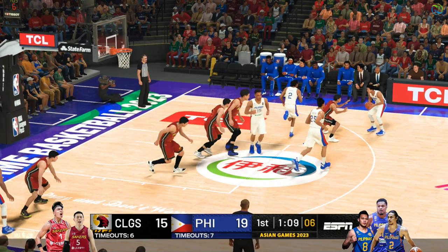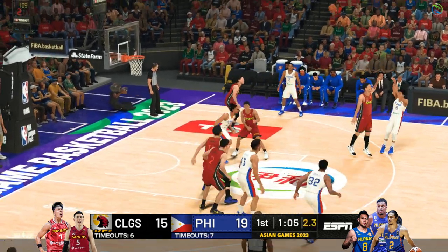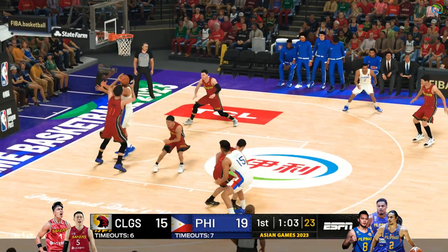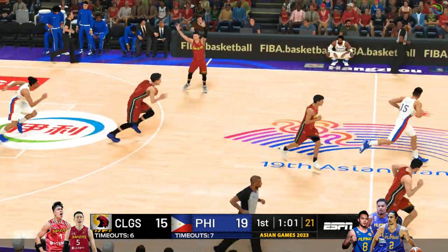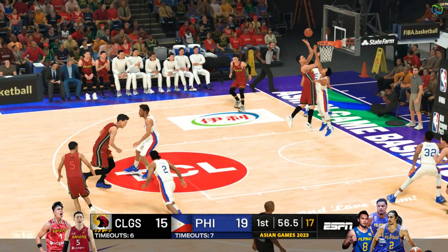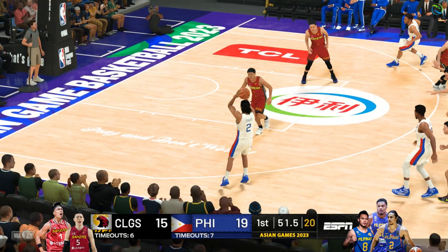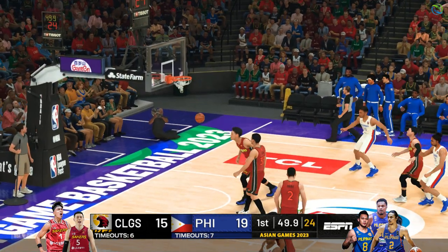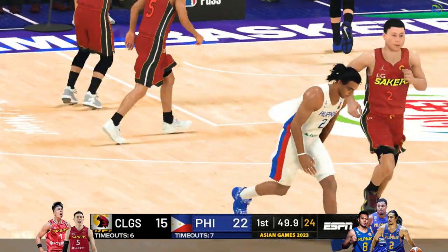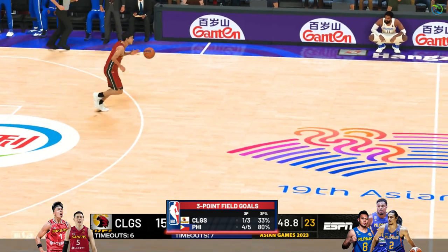Clock at six — the three is up and can't get it to go. To the right side, to the middle, here's Lee — nice D from Thompson. Fires from deep — nails it for three! They're getting torched on the perimeter; four of the last five buckets have been threes.